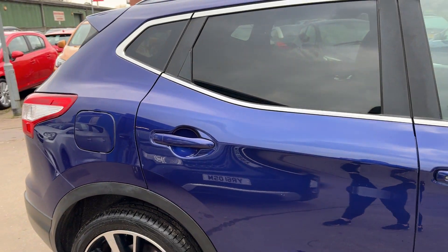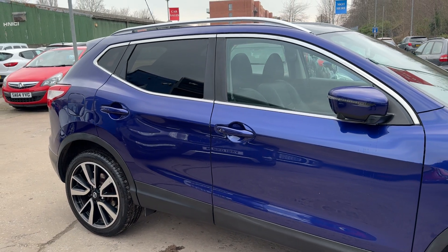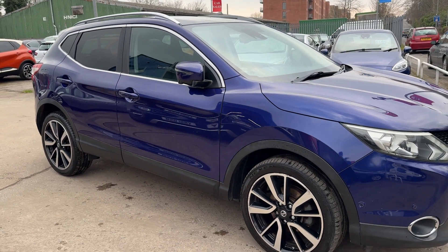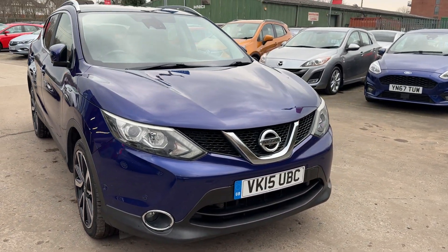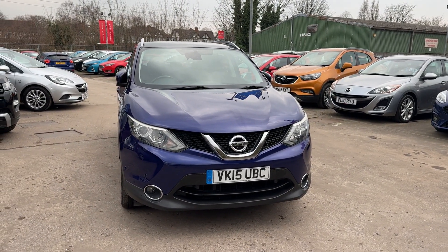We will service the car when it's sold. Part exchange is welcome. Finance is available via our online calculator. The car has been HPI checked, and we also include free 12 month AA membership. Available at Cantilever Car Centre, Station Road, Grappenhall, Warrington, Cheshire.